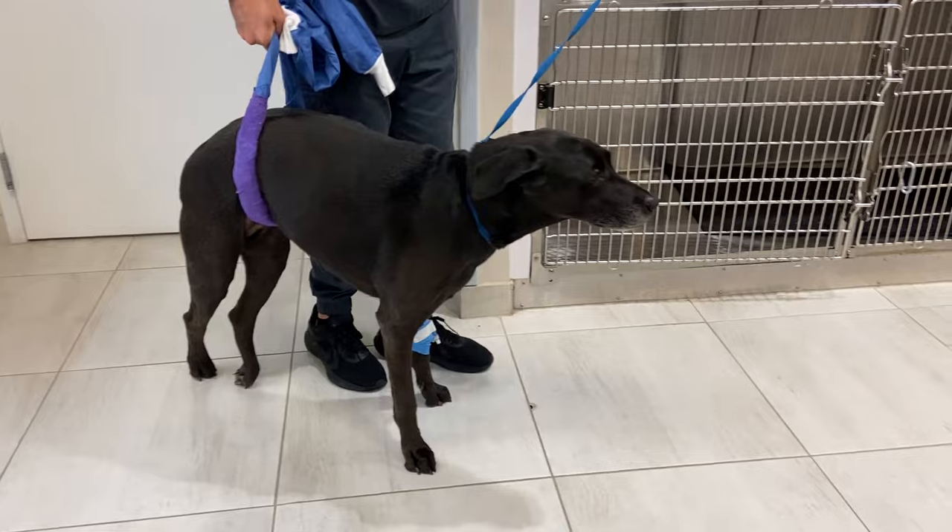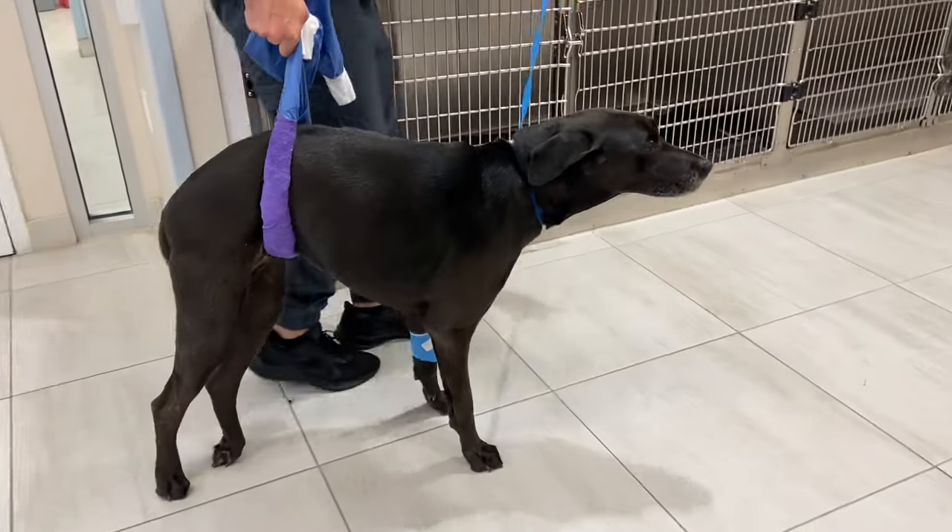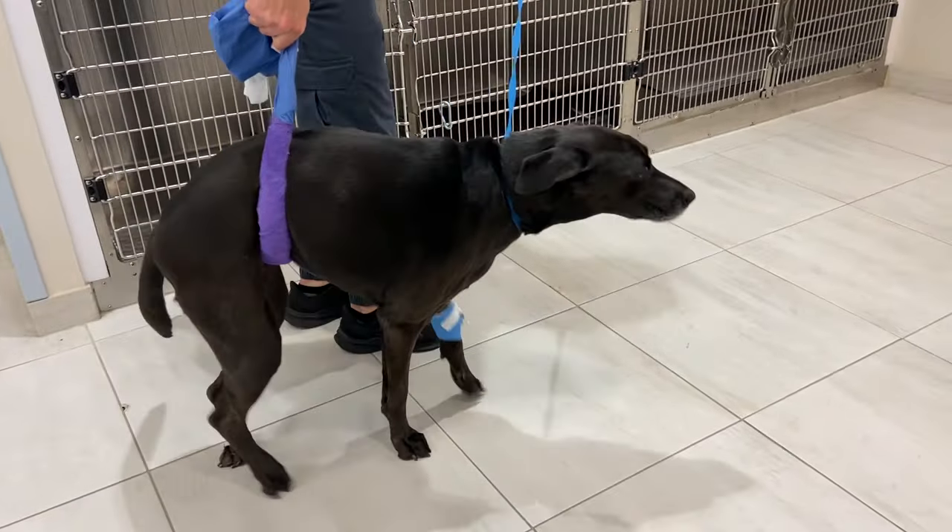If a dog is no longer in pain but still can't walk on its back legs, that in and of itself can be indicative of an FCE. However, other common causes of sudden pain and mobility issues need to be ruled out first.